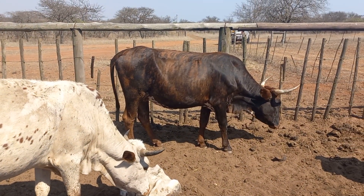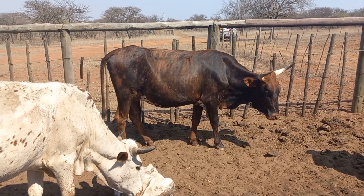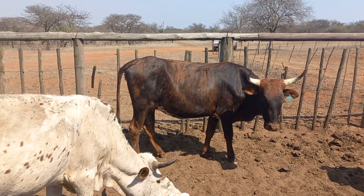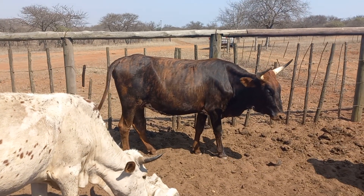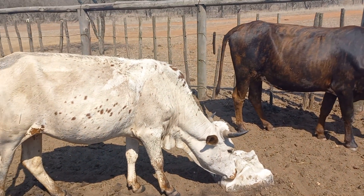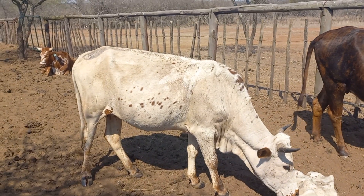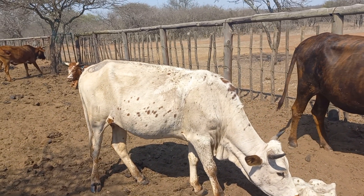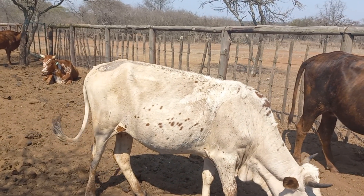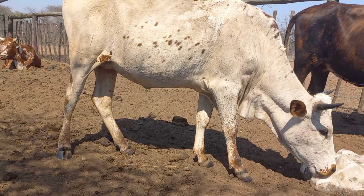Here's another heifer who's also calved, not quite as early as this white one, so she's kind of been advantaged more so than this one. I had concerns about her condition and was wondering whether she should stay in the herd or not. And other than looking a little bit low in condition...